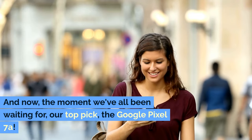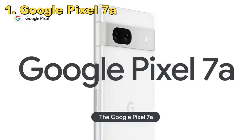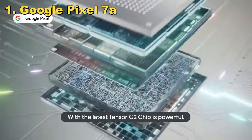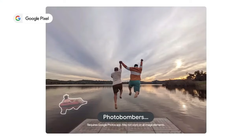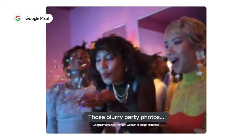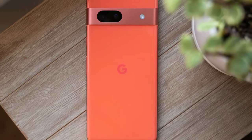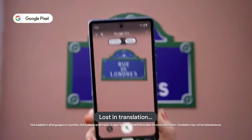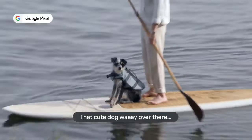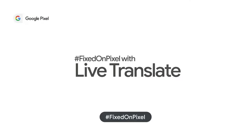And now, the moment we've all been waiting for — our top pick, the Google Pixel 7a. This phone isn't just leading our list; it's leading the charge in redefining what a budget smartphone can be. It's Google's way of saying high quality doesn't have to mean high cost. The pure Google experience is a highlight of the Pixel 7a — this phone runs on an interface designed exactly how Google intended: clean, efficient, and intuitive. This translates to a user experience that's seamless and enjoyable, free from bloatware and unnecessary additions.